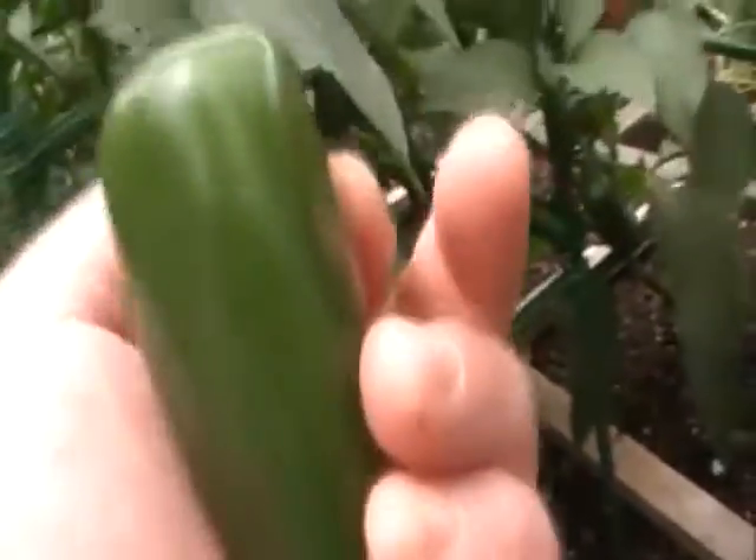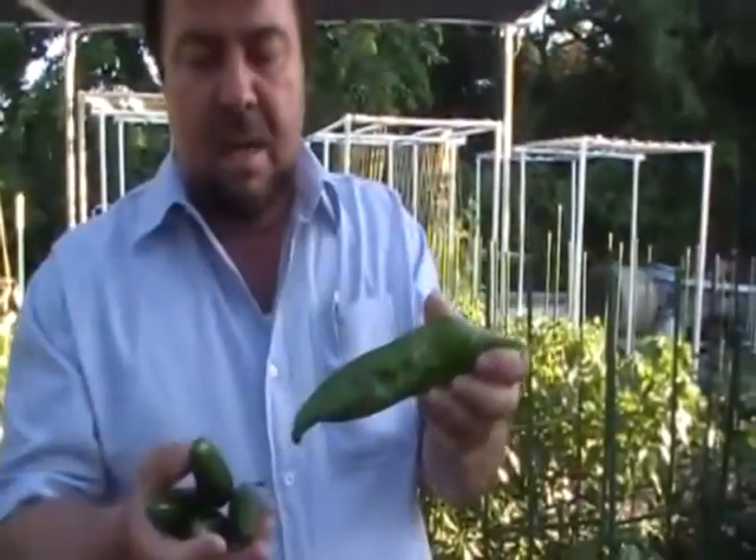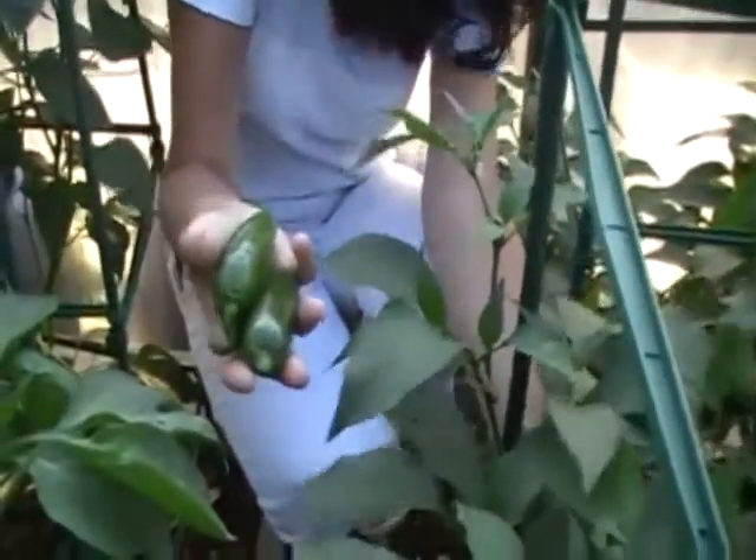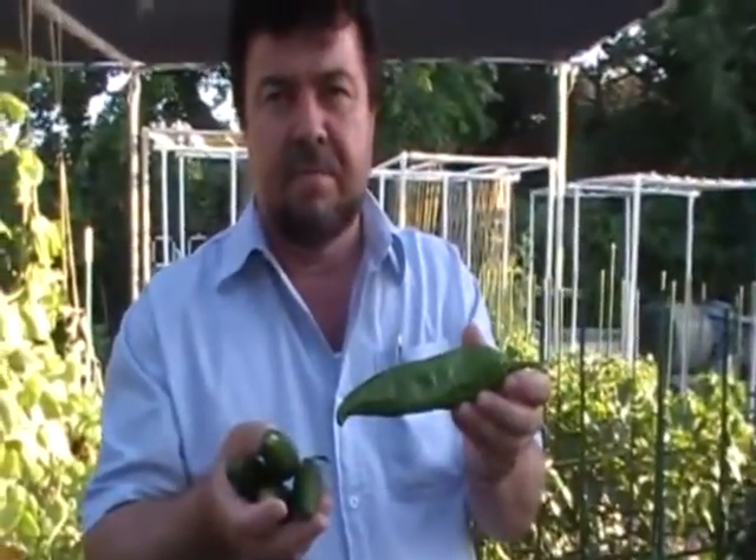The amazing thing is last fall we were growing peppers this big, and now we've got them here — this is June now — but we had them this ripe here a few days ago, the last two days of May.